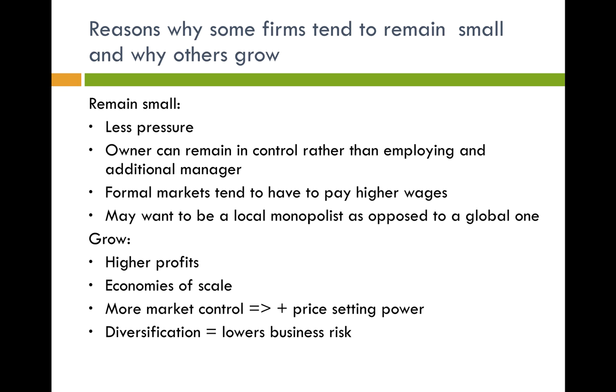A good evaluation point for growing and economies of scale is that you need to make sure the firm doesn't grow too large, as they may experience diseconomies of scale — again covered in another video. Firms might also want to grow in order to gain more market control, because this gives them price-setting power and they can then discourage new entrants and new competitors.